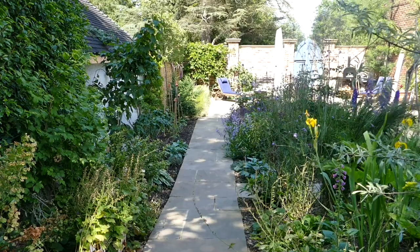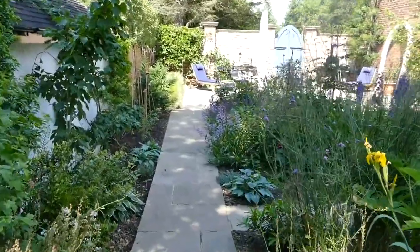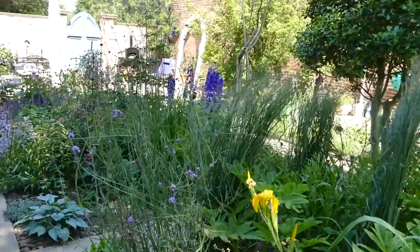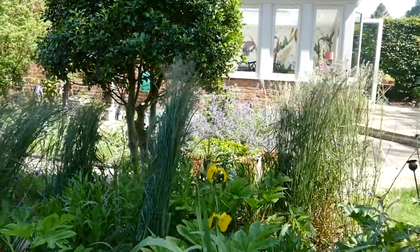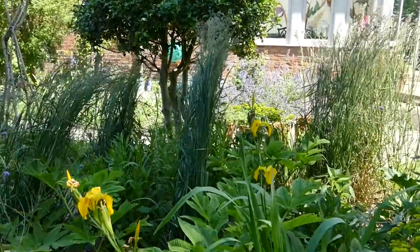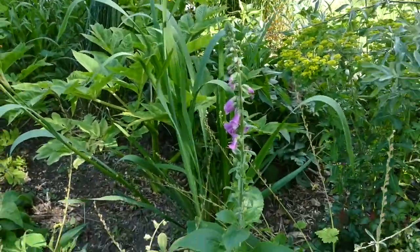We wanted to create a sheltered, almost walled garden. It was also our opportunity to grow the plants that wouldn't thrive on our heavy clay elsewhere in the garden. We added tons of grit and manure, and now I have a very small Piet Oudolf-inspired bed.